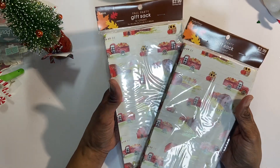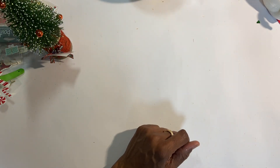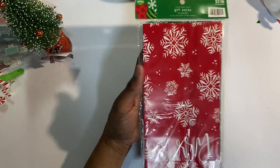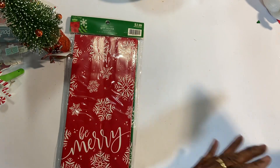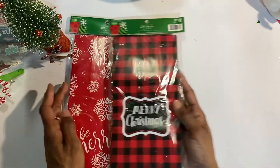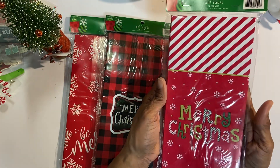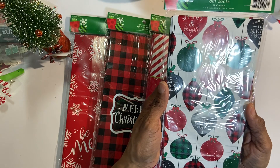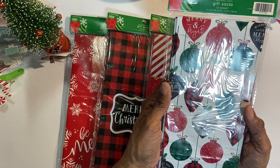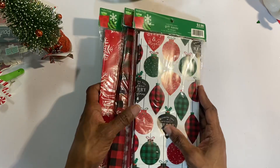Here are two more treat bags for the fall — I can use some for pretzels and also for happy mail. Then more gift sacks: 'Be Merry' in green and red, 12 in the pack; then the buffalo check, 12 in the pack; then one that almost matches the treat box, 12 in the pack; and another pack of 12. At $3 with 60% off — about $1.20 each. Under $5 and I got 48 gift sacks.